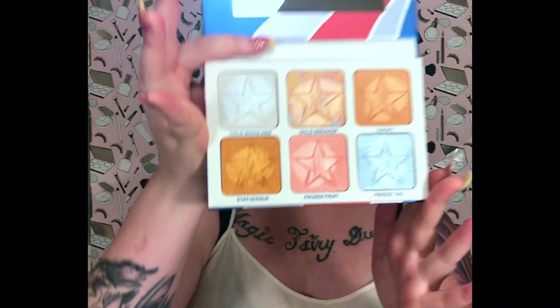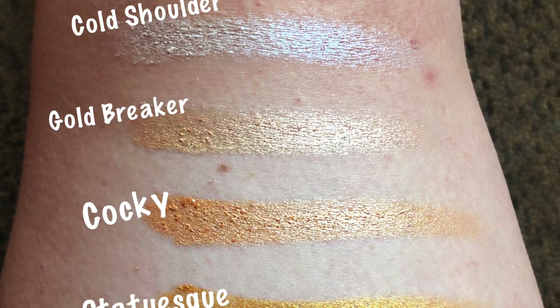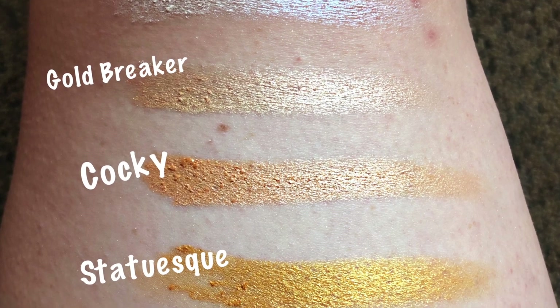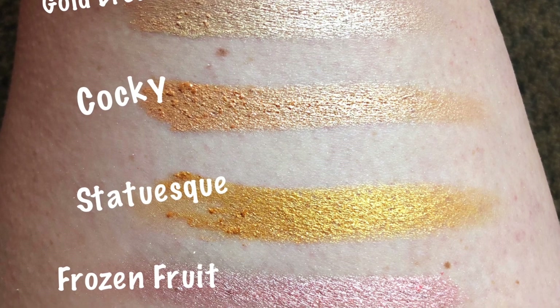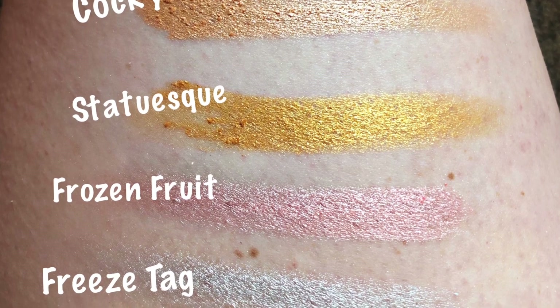as well as the eyeshadow palettes, are in natural lighting because I really wanted to show you the full vibrance, pure beauty, and pigmentation of all of these — no flash or anything. Absolutely stunning, jaw to the ground. This is Brain Freeze. In order from top to bottom: Cold Shoulder, Goldbreaker, Cocky, Statue-esque, Frozen Fruit, and Freeze Tag.